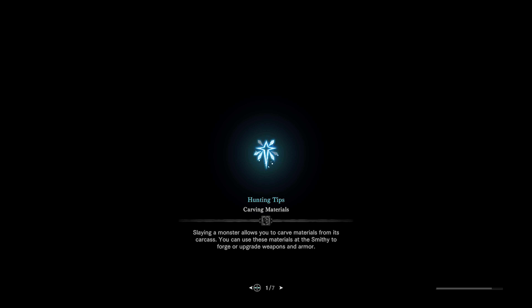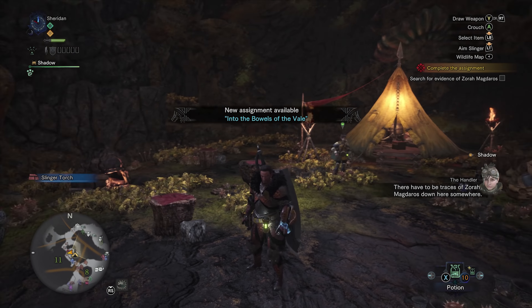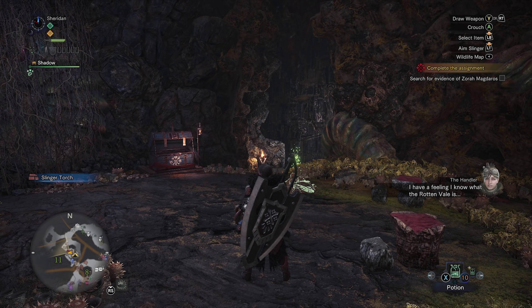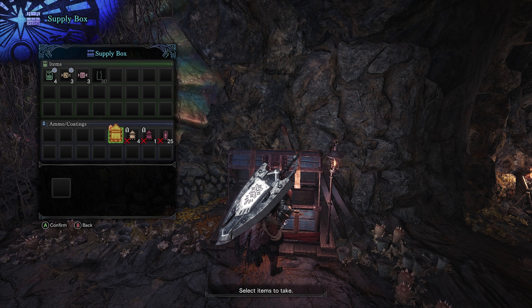This is probably the number one weapon that I want to get better with. My hierarchy of weapons I've used the most is bow, followed by greatsword, and probably followed by charge blade — and I'm still terrible with it. That's how technical this weapon is. It's a good weapon though, it's very cool.